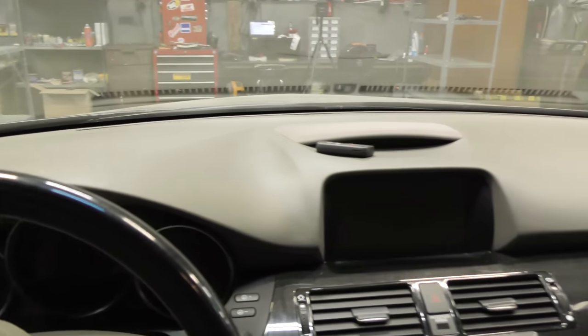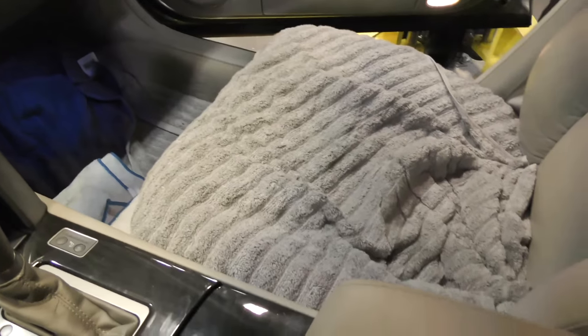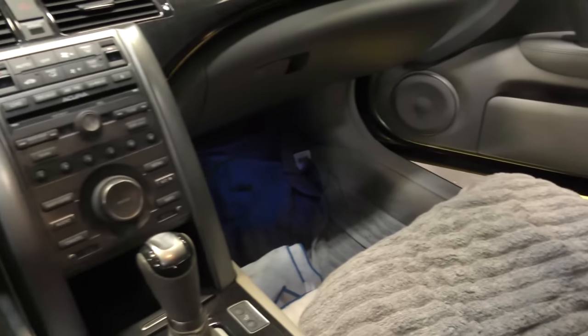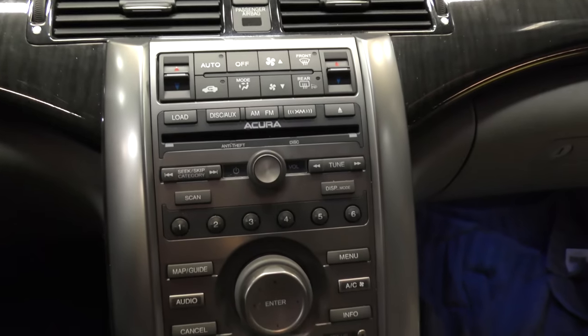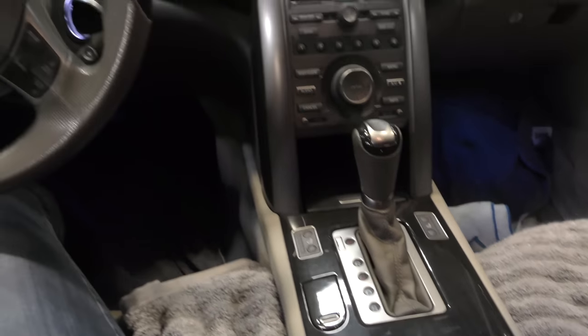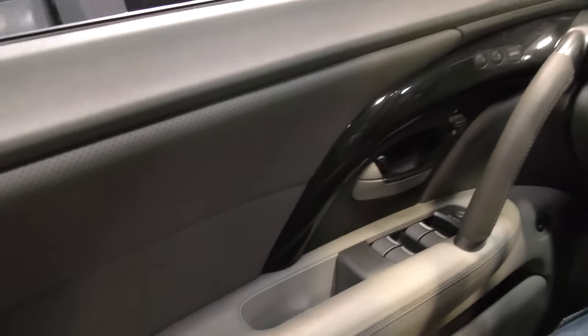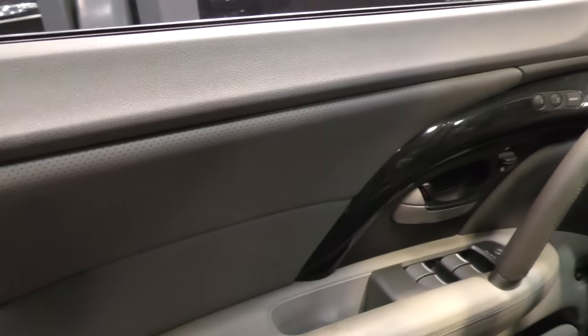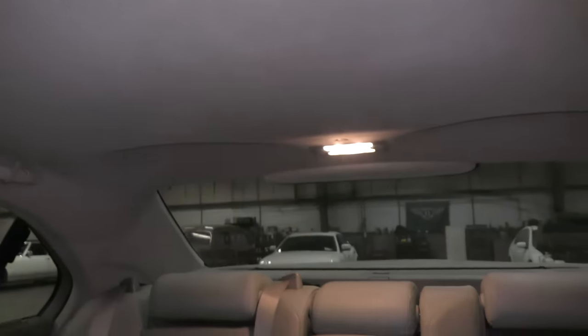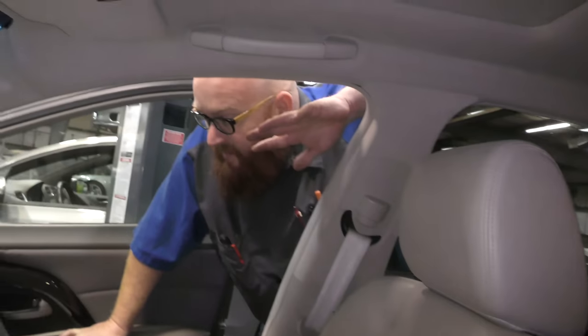The dash and everything is in immaculate shape on this car. The customer actually has towels in the floor and on the seats because he doesn't want to get them dirty — and I don't blame him at all because this car is really, really nice. With such low mileage, it's almost like having a new car. It has a dark color wood grain, almost gray, all throughout the dash and on the door panels. It's got leather seats and leather side panels on the doors. All the buttons are in good condition — not even any wear on them. The sunroof is operational, the headliner is not drooping. In the back seat it's the same story — everything is in very, very good shape, no rips or tears.